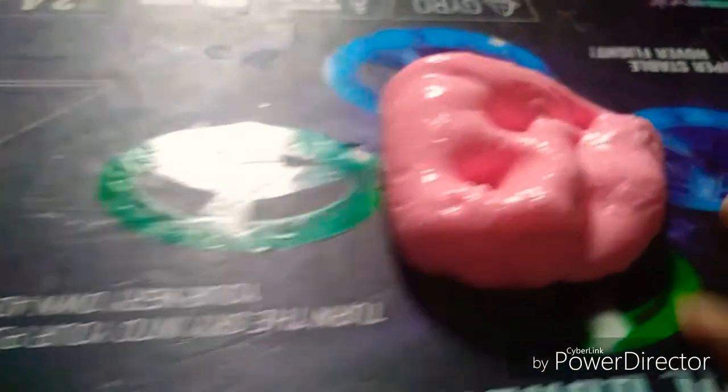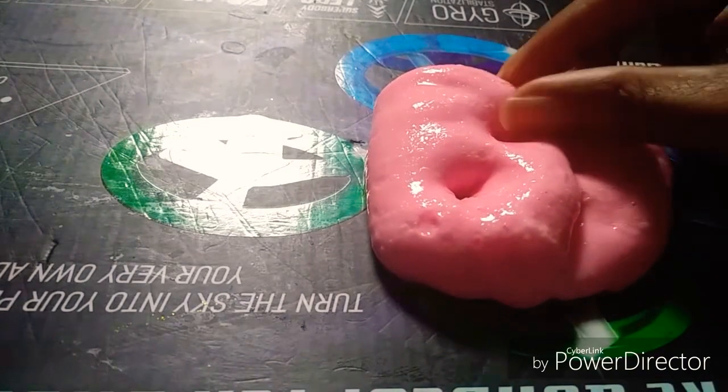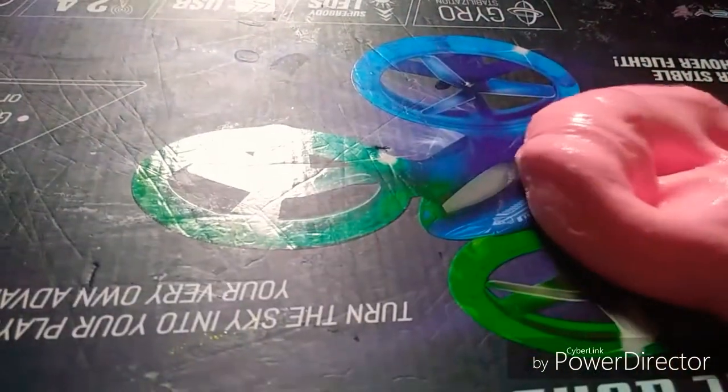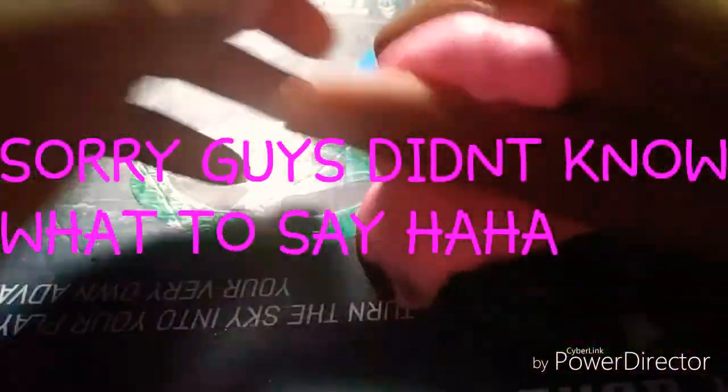Comment down below if you like this slime and if you want to see it glow in the dark and shimmer shine the darkness away. And if you want to enter the giveaway, all you have to do is subscribe, hit the notification bell, comment down below hashtag pink glow, and you are entered. Then write a comment about why you really want this slime and why you really want to win the giveaway.